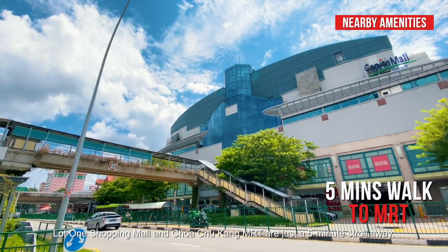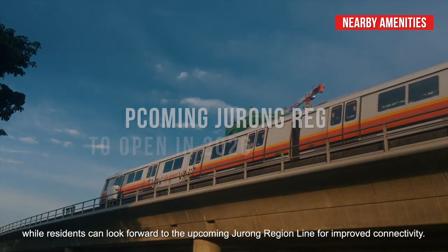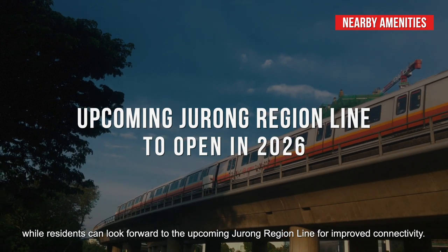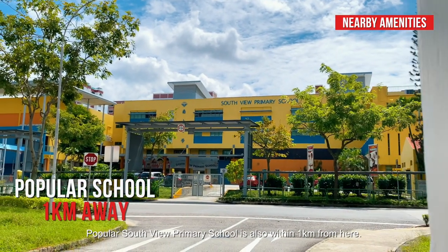Lok 1 Shopping Mall and Chua Chukang MRT are just a five-minute stroll away, while residents can look forward to the upcoming Jurong Region Line for improved connectivity. Popular Southview Primary School is also within one kilometre from here.